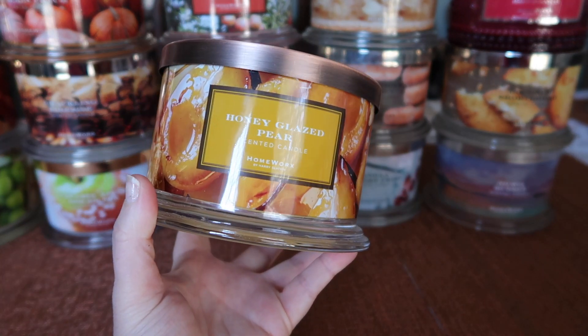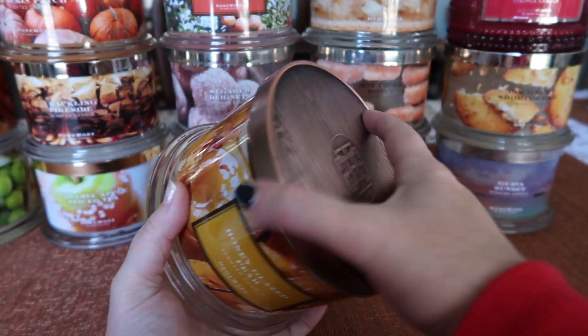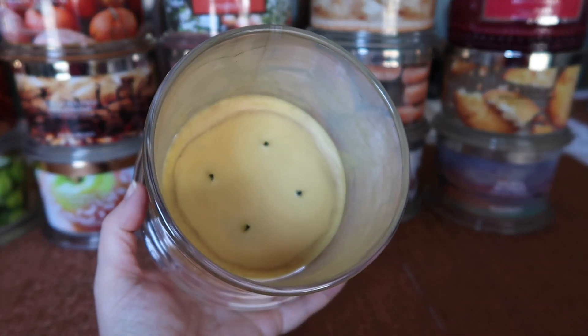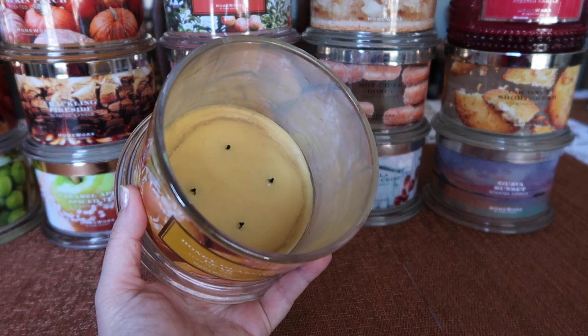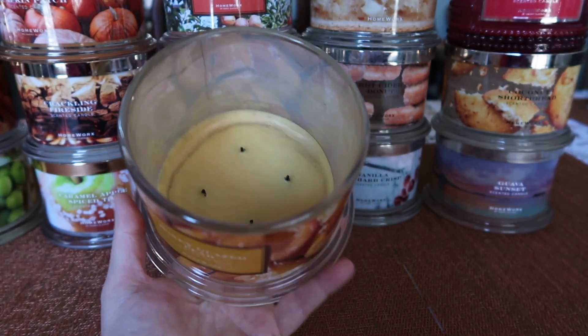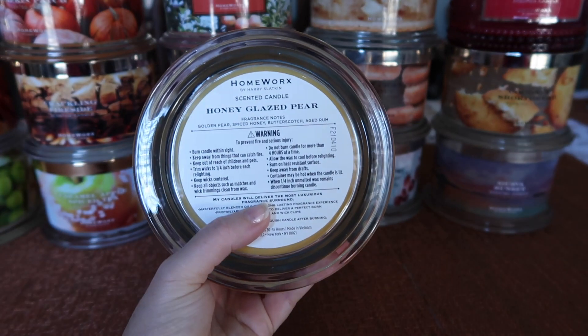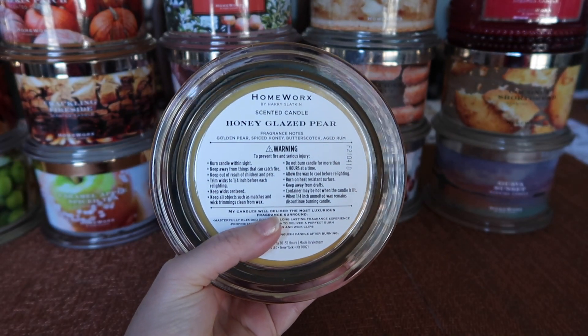The next one I finished is the Honey Glazed Pear — this was one of the trios that came out this year on QVC. The burn of this one burned itself out. This one was a bit sooty, a little bit of a hot and fast one. I did trim the wicks very, very slightly, but the wicks were sort of crumbly, so just be careful not to over trim. The notes are golden pear, spiced honey, butterscotch, and aged rum.